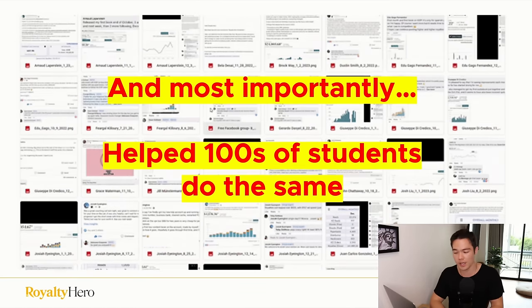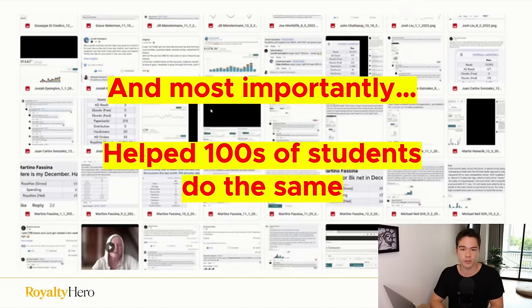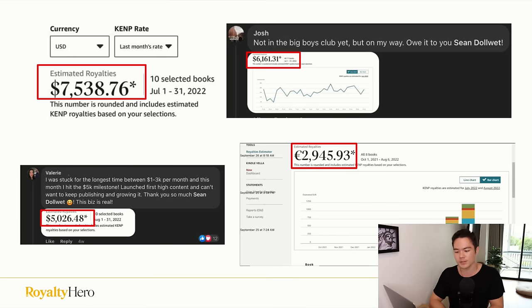Most importantly, I was able to help hundreds of students do the same. We have students making a couple thousand dollars, $5,000, $6,000, $7,000 a month, and some doing tens of thousands of dollars a month — doing even better than me. A lot of them have also quit their jobs and are traveling the world. So that is the most important thing. But let's get started with the actual tutorial.